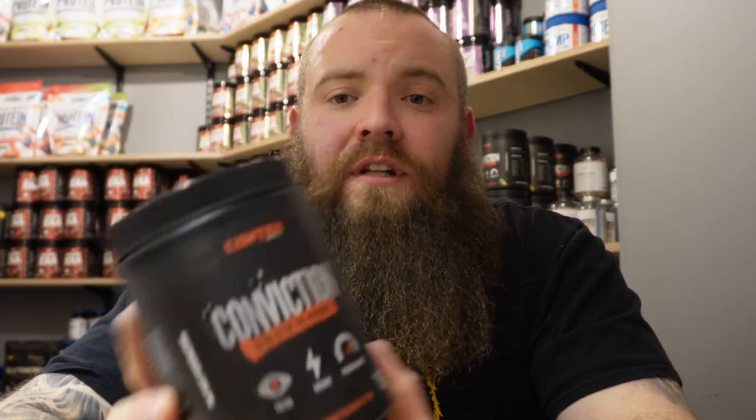We've also got Kigelia Africana, another stimulant, at 200 milligrams — a fairly common and good dosage of Kigelia Africana. We've got Theacrine at 150 milligrams, and we also have Hordenine at 100 milligrams. So it really has got a few different stimulants in here hitting from a few different angles.